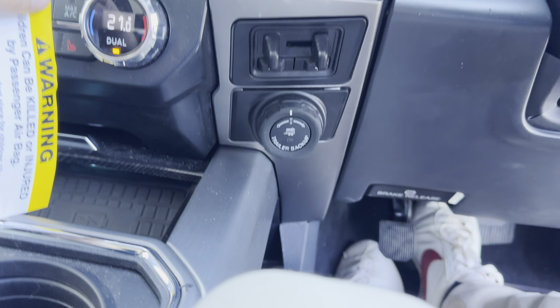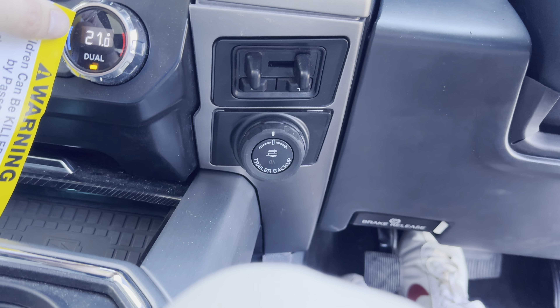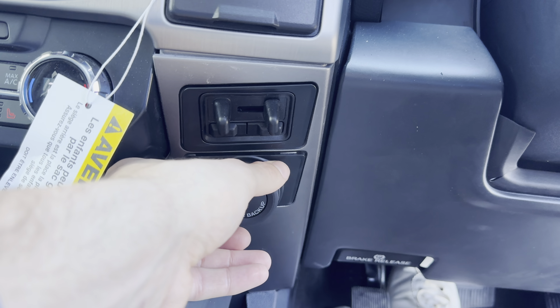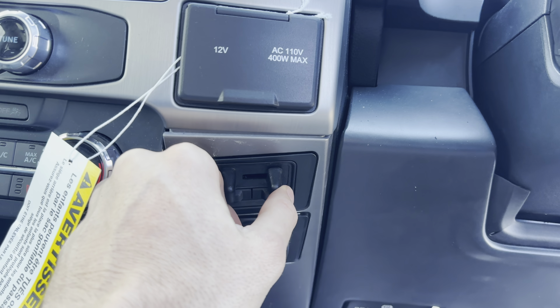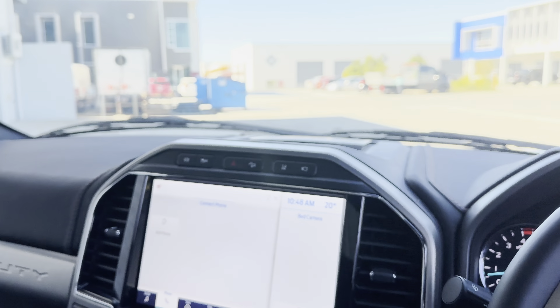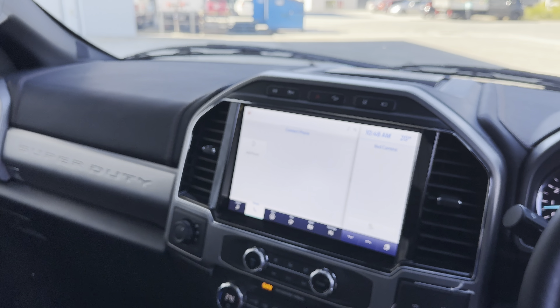Some more little towing features down here — you got your trailer backup assist, so you can actually turn the trailer with that, as well as your integrated trailer brake controller. And that's the interior of the F-250.